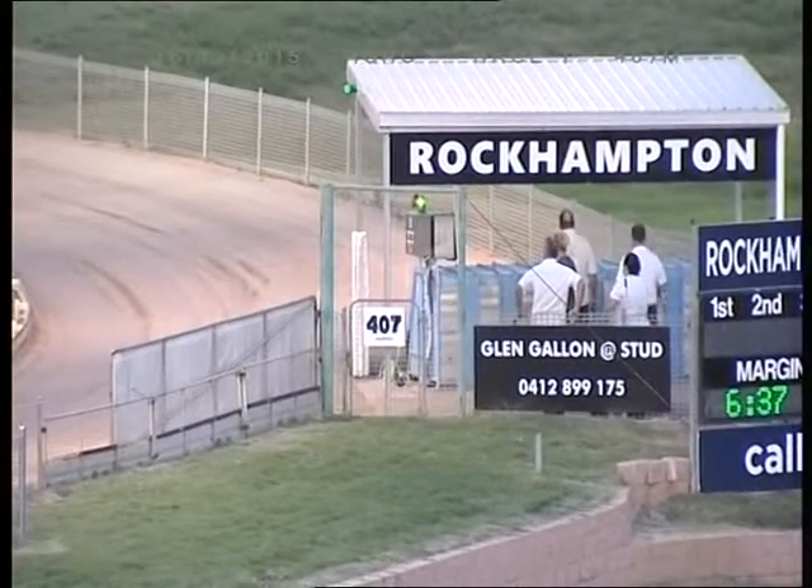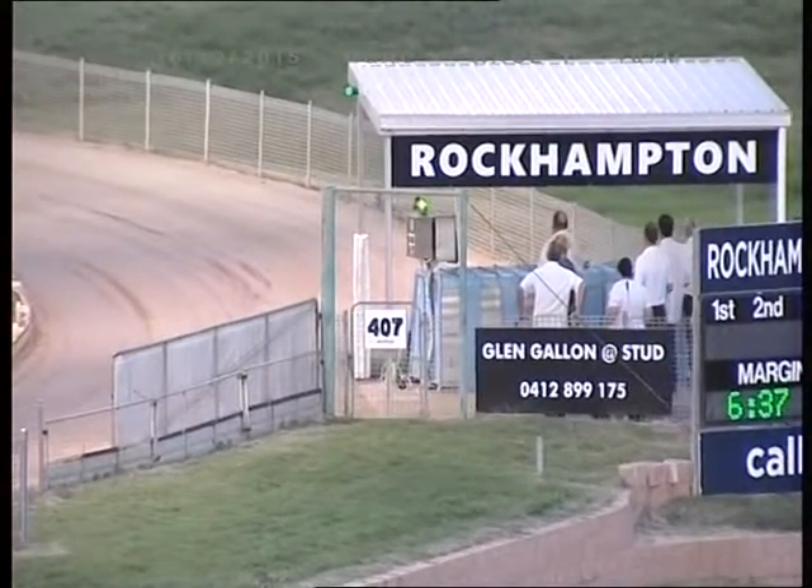Green light's on, we're set for a start, race one. They're ready. Racing.